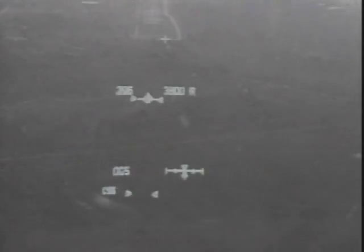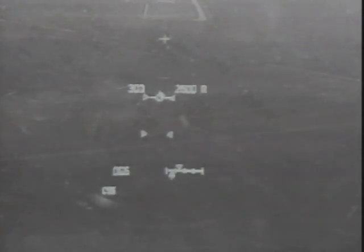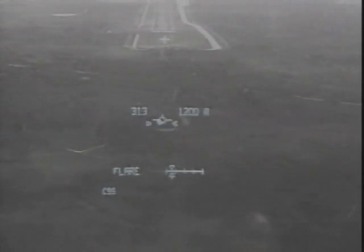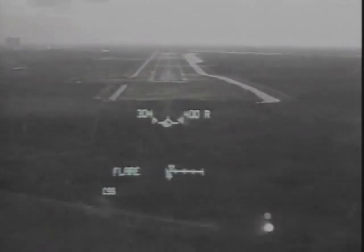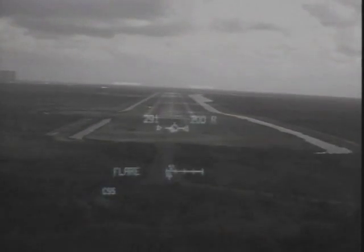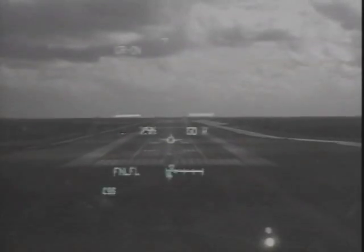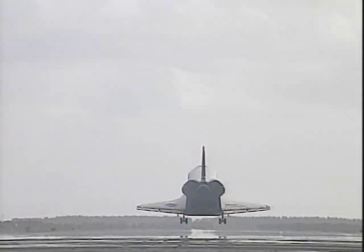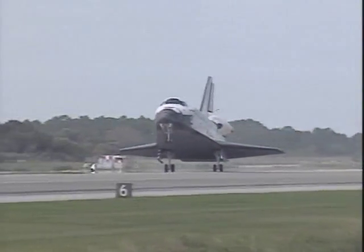Houston, field in sight. Endeavour, Houston copies the field. Commander Dom Gorey now flaring up Endeavour's nose. Pilot Mark Kelly now deploying the landing gear. Pilot Mark Kelly now deploying the drag chute.